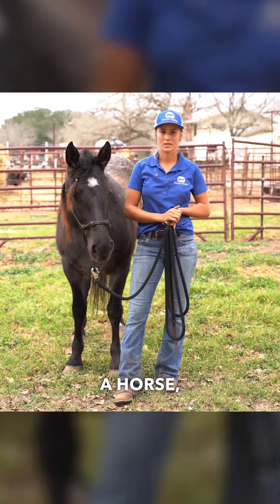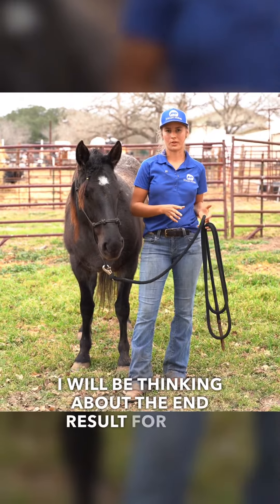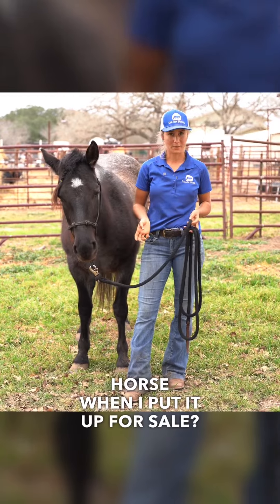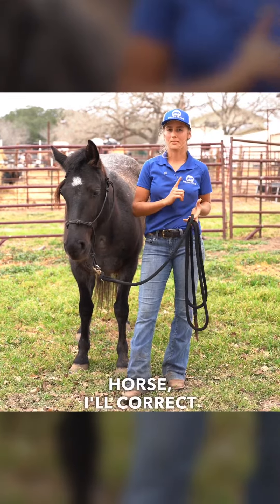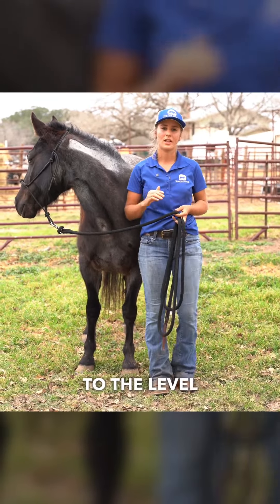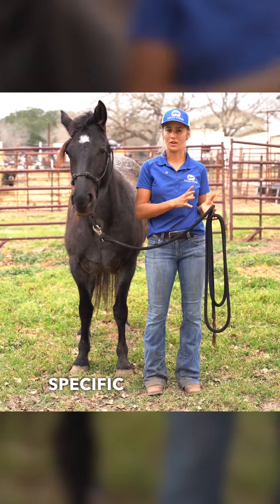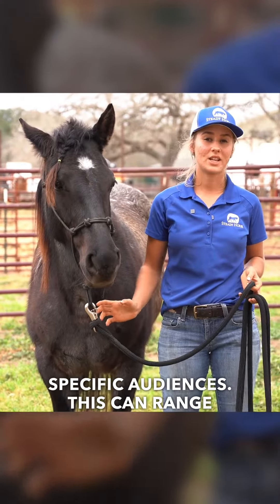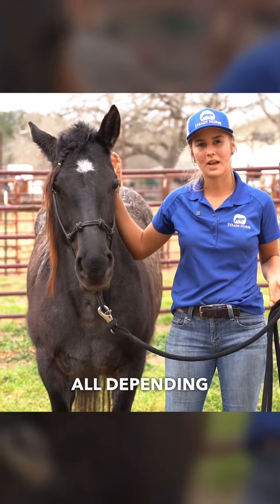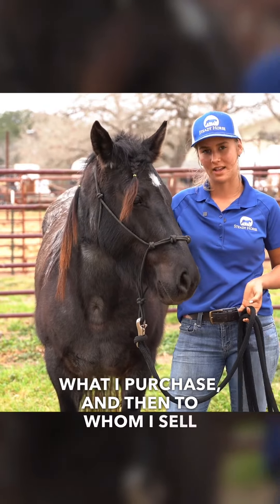Now when I purchase a horse, before getting that horse, I will be thinking about the end result for that horse — what home would best suit it when I put it up for sale. With that in mind, I'll get that horse, correct bad habits, and teach new skill sets so that it can come to the level I am expecting before I sell it to individual specific audiences. This can range from family ponies and horses to performance horses, all depending on the time I put into them, what I purchase, and then to whom I sell them to.